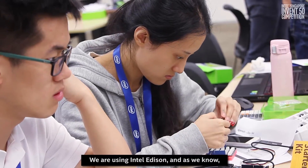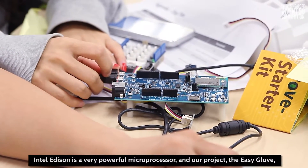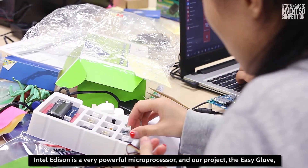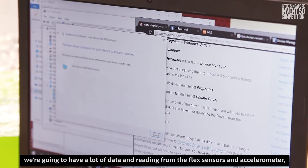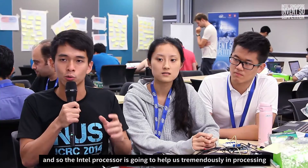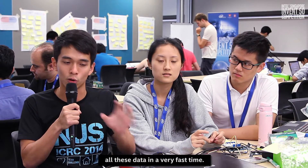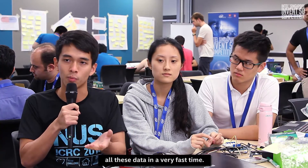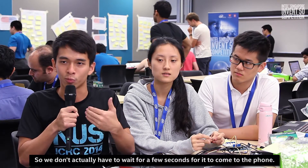We are using Intel Edison, which is a very powerful microprocessor. Our project, the EZ Glove as we call it, is going to have a lot of data and readings from flex sensors and an accelerometer. The Intel processor is going to help us tremendously in processing all this data very quickly, so we don't have to wait a few seconds for it to come through to a phone.